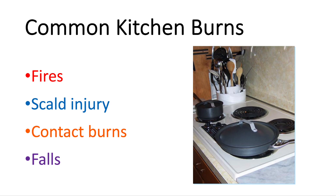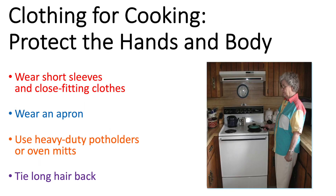The most common burns that happen to seniors in the kitchen happen from fire, from scald which is a hot liquid burn, and from hot solid objects like a hot pan or burner — we call that a contact burn. A burn can also happen if you fall when you're carrying something hot or fall into something hot. When you're cooking, we always recommend wearing short sleeves and close-fitting clothes. You can use an apron to tie your clothes in if need be. Make sure you use potholders anytime you're in doubt, and for those of you with long hair, make sure to tie your hair back.